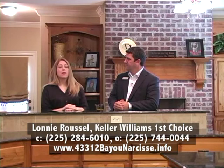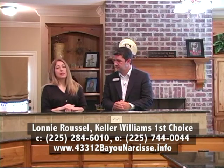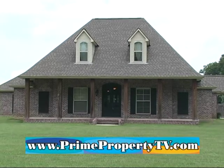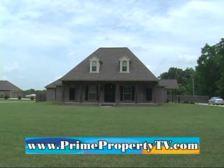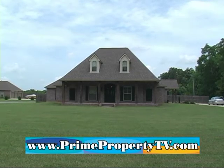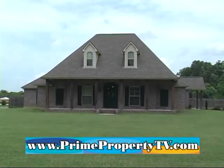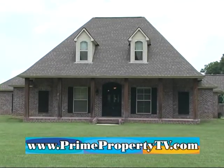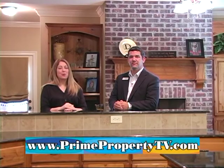We'll also have all of that on our website along with the phone numbers and links, and that's at primepropertytv.com. If you have any questions, make sure you give Lonnie a call about this beautiful home on Bayou Narcisse — you definitely want to come check it out. It's got a great price, and so much land and house you won't know what to do with. We hope you've enjoyed the tour and we'll see you next time here on Prime Property.